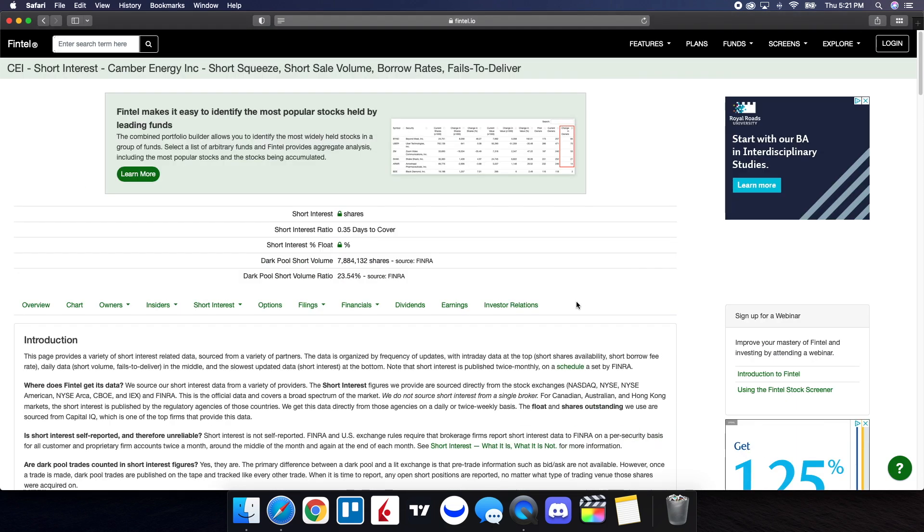What this tells me is we still continue to have short squeeze potential, due to the fact that we tend to look for 21% or higher for the short volume. But one thing to be aware of is that the overall market sentiment is getting a lot more positive for CEI. This is part of the reason why I wouldn't be shocked if we end up seeing a strong pop within the next week or so. So continue to keep your eye on this play.